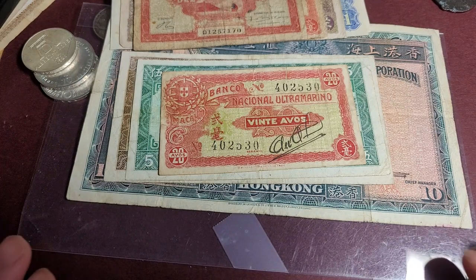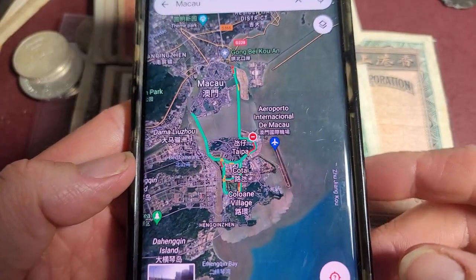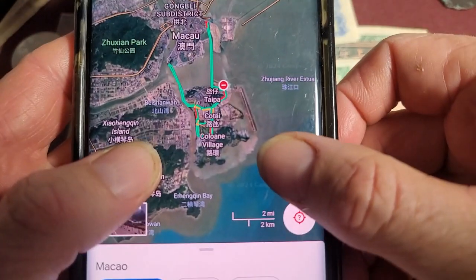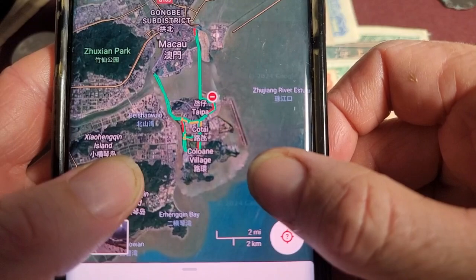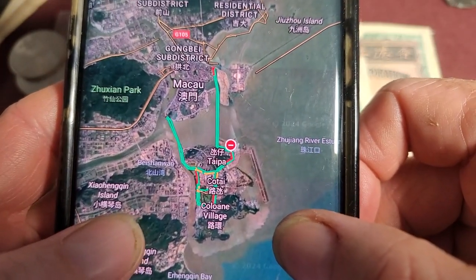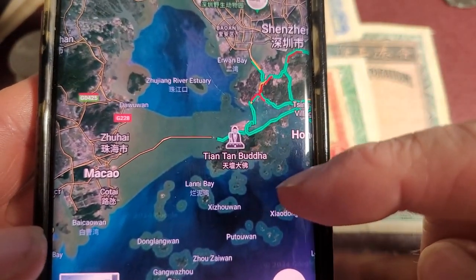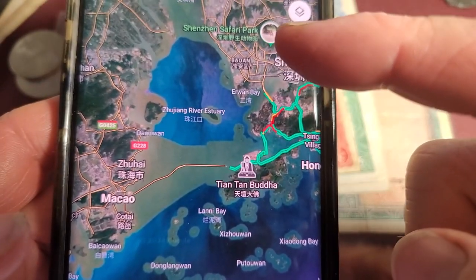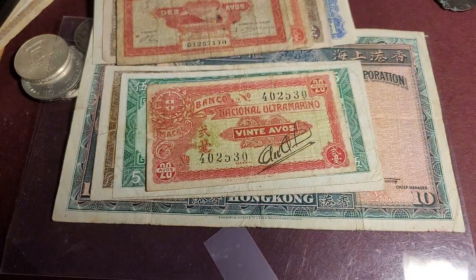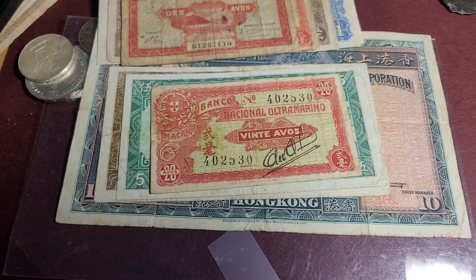Hello and welcome back to GumaD Coins and Banknotes. Today we're looking at some banknotes of Macau. If you don't know where Macau is, here it is on Google Maps. It's quite small — roughly two to three kilometers wide and about 10 to 12 kilometers long. You can see its relation with Hong Kong over there, with Lantau Island, Shenzhen, and mainland China. The place is quite small and the population is roughly about half a million.